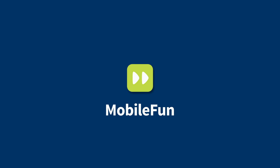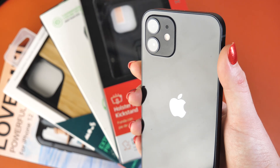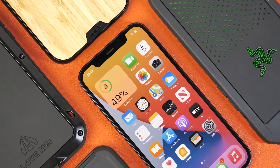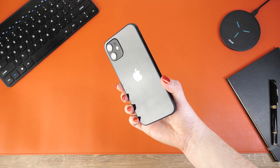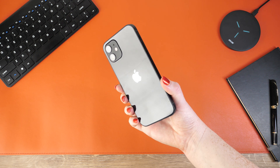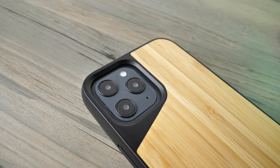Hello all and welcome to this video where we have put together a lineup of some of the best protective cases for the iPhone 12 range. All of the cases that feature in today's video are available to all the devices in the iPhone 12 series, so if it is a cover that provides the ultimate protection that you were looking for, we might just have the case for you today.